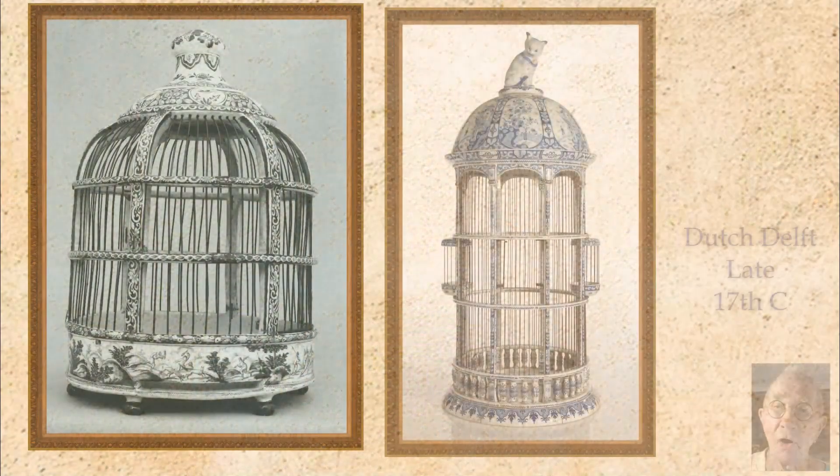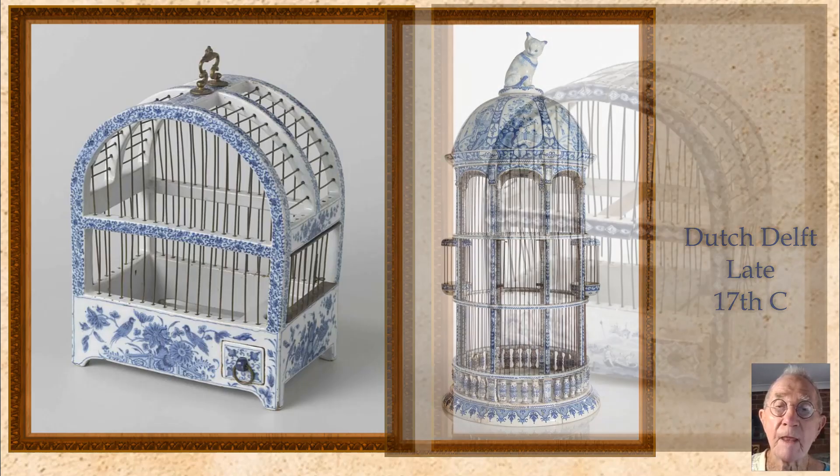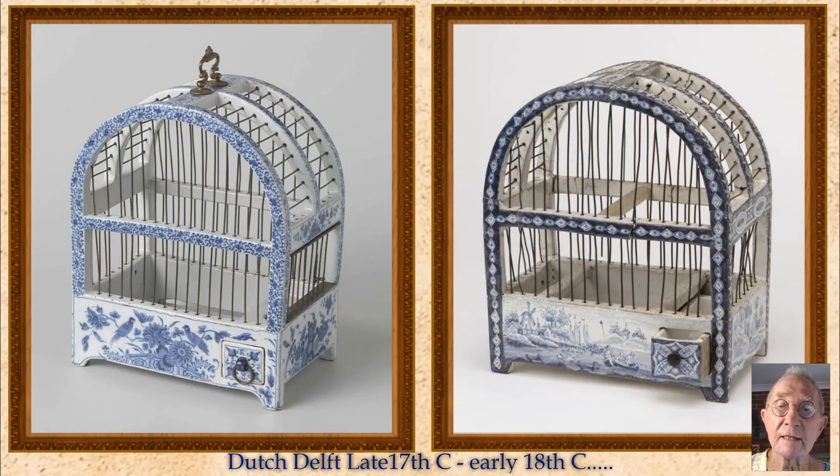We'll start off with two different forms of Dutch Delft bird cages, dated to the last part of the 17th century. They are made in earthenware and glazed in the Delft manner with a tin oxide glaze, and decorated on glaze with cobalt blue. And these two are yet another shape, but decorated differently, and possibly early 18th century.